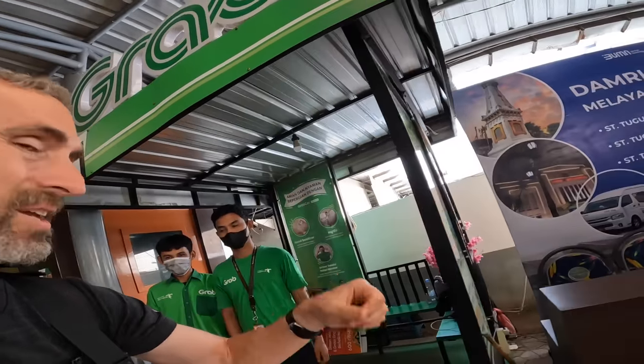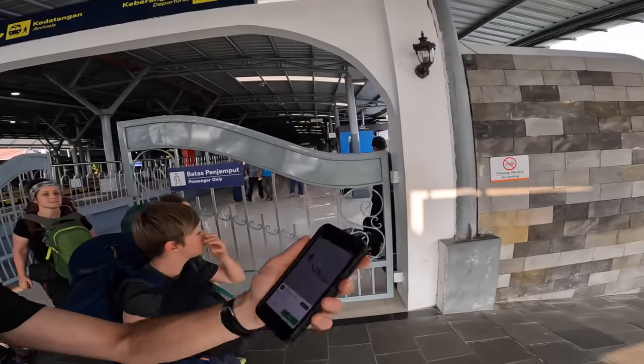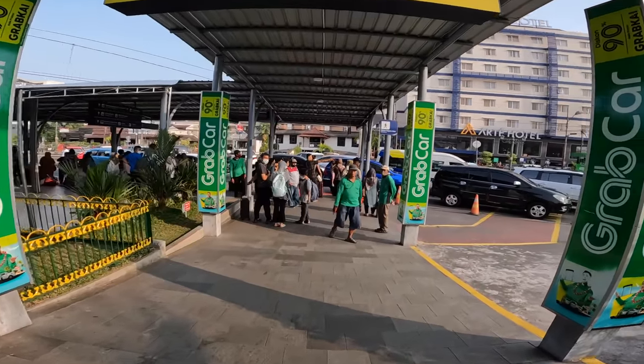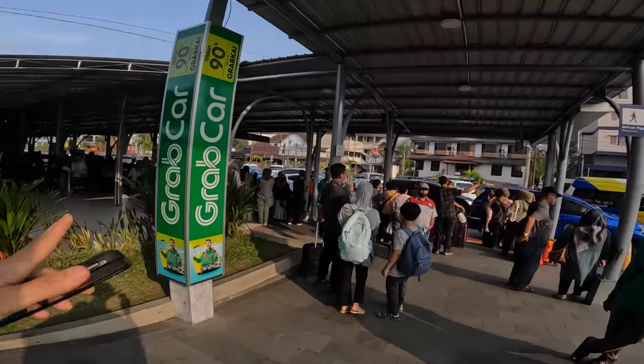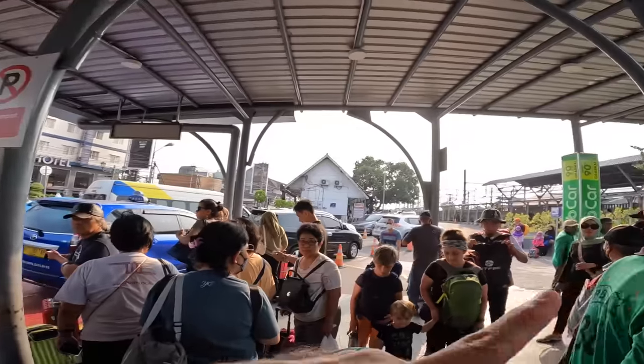Outside, staff helped us find the Grab pickup area — 'outside, left.' There's a massive Grab drop zone right outside the station. Grab, Grab, GoJek — the pickup zone covers the entire area. Looking for car with number KD-1625.